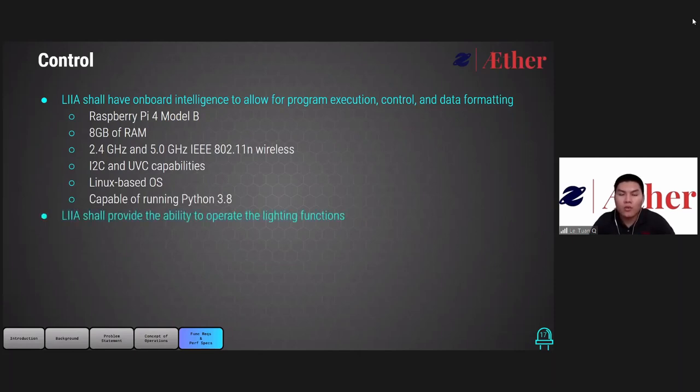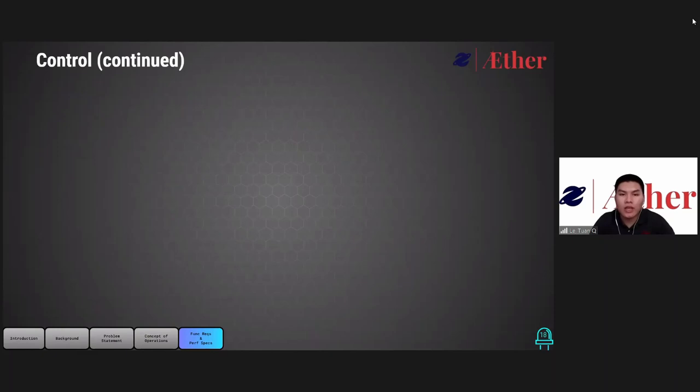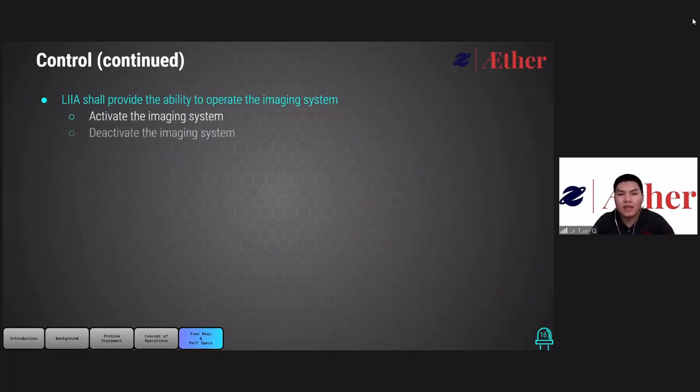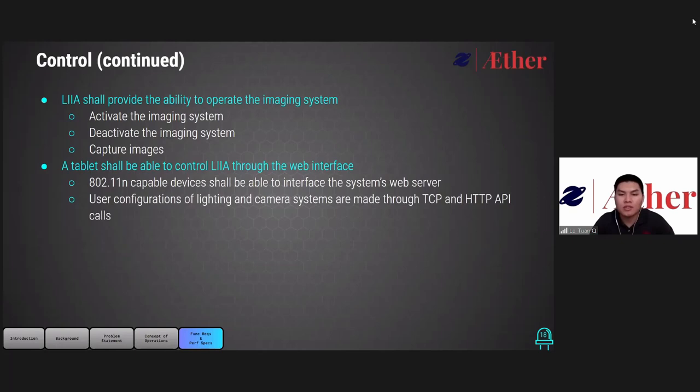LEA will provide users with the ability to activate the lighting function, switch among three different lighting modes, and deactivate the lighting function. LEA will also provide the user with the ability to activate the imaging system, deactivate the imaging system, and capture images. A tablet will be used to control LEA through a web interface, and any device with 802.11n capability can access the system web interface. Configuration of the lighting and camera system are made via TCP and HTTP API calls.